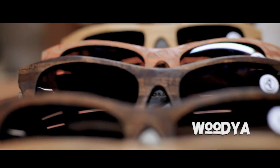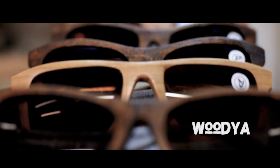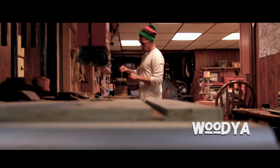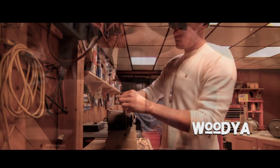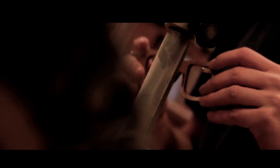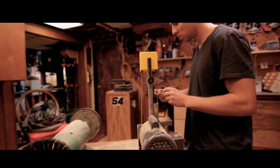Gluing is critical to the strength of our sunglasses, with each pair having over five plies of veneer glued and shaped together. Far from finished, each pair of sunglasses requires a tremendous amount of sanding and finishing where detail and feel are two qualities that are never sacrificed.